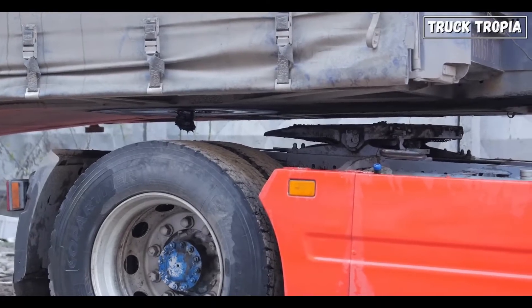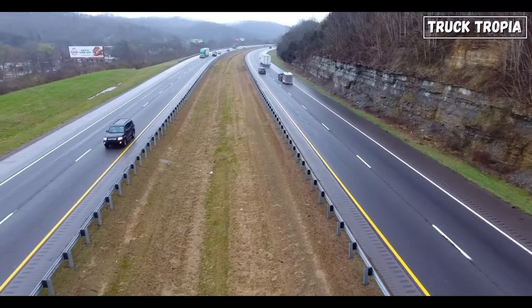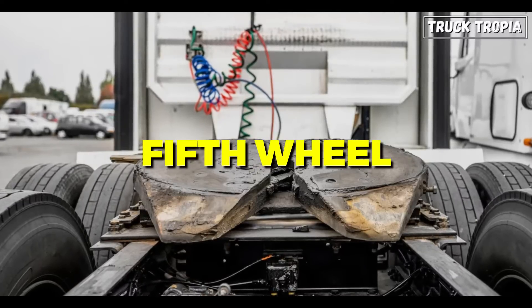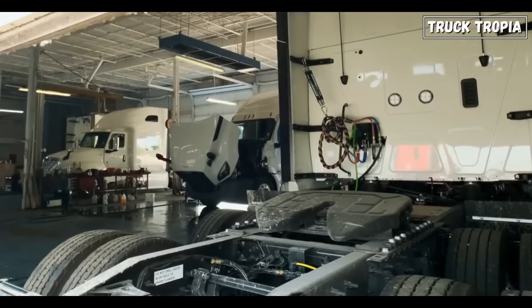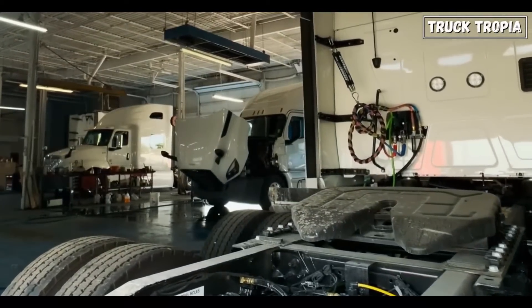Stick around because by the end, you'll understand how this tiny piece is one of the most crucial parts of the entire truck. The fifth wheel is a massive circular steel plate you'll find at the back of a semi-truck's tractor. It's tough, durable, and positioned at just the right height to connect to its partner on the trailer — the kingpin.